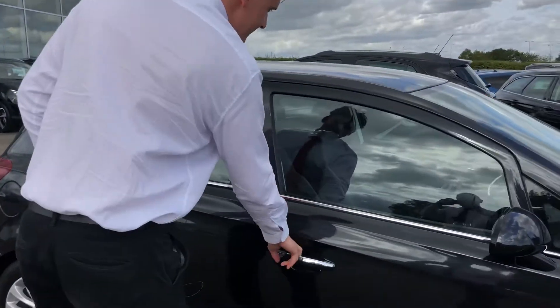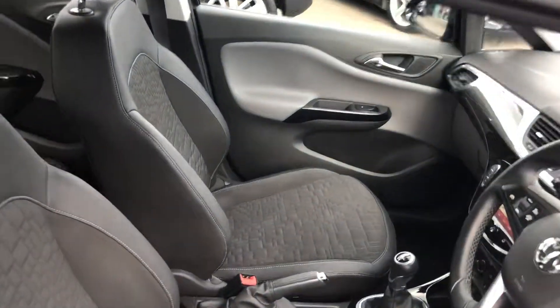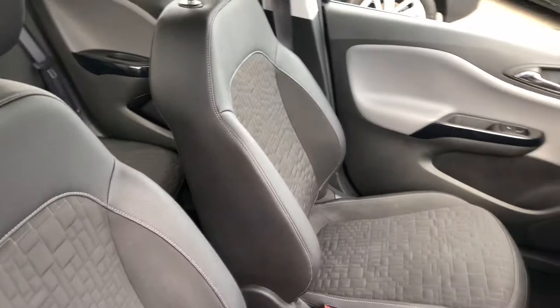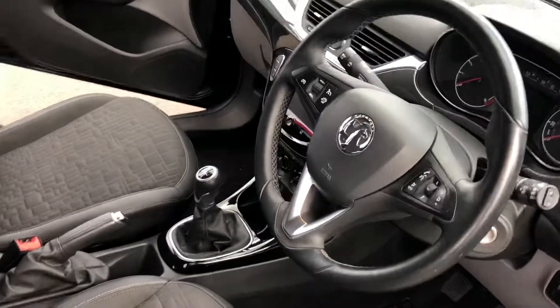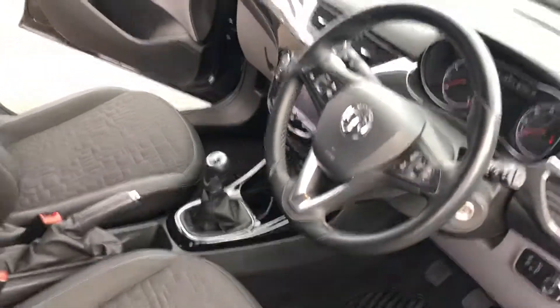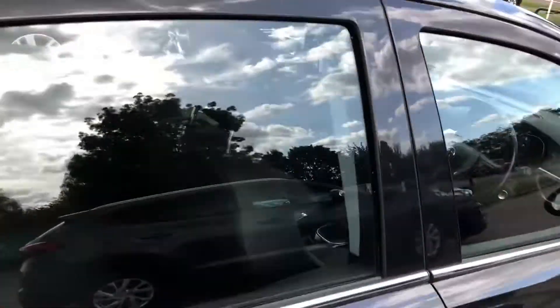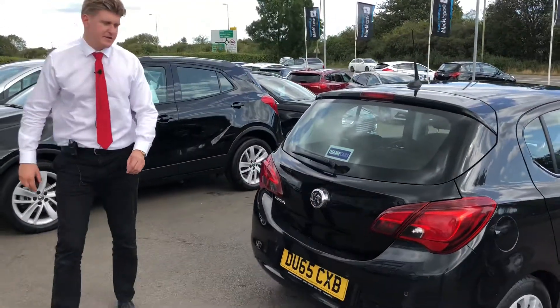It's a 1.4 Corsa SE. You've got a heated steering wheel, heated front windscreen, heated seats, and park assist — the car parks itself pretty much. You've also got Apple CarPlay. This is a great car and great value for money.